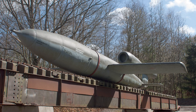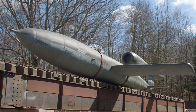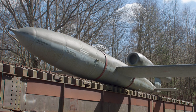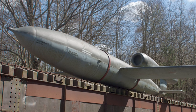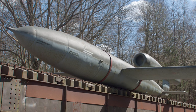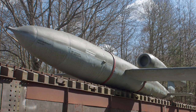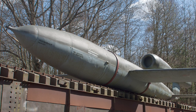The U.S. learned about the existence of the German V-1 flying bomb in August 1942, when a Danish naval officer discovered a crashed V-1 on the island of Bornholm in the Baltic Sea. A photograph and a sketch of the V-1 was sent to Britain. More intelligence data was gathered through aerial photography and sources inside Germany, and in 1943 the U.S. decided to develop a jet-powered flying bomb.